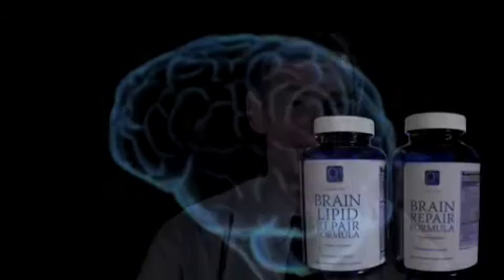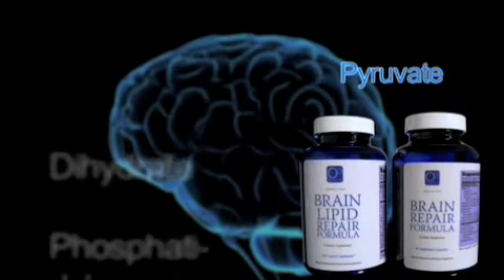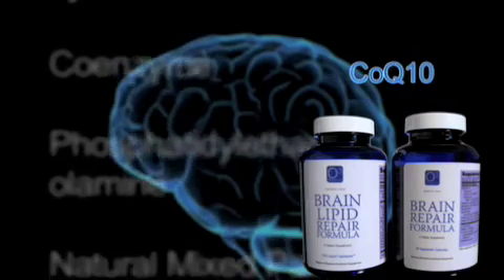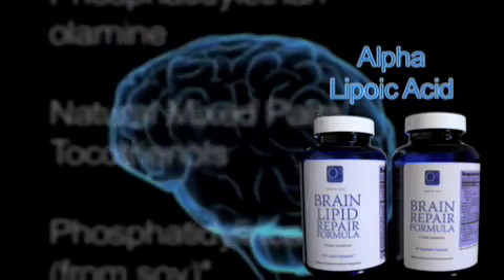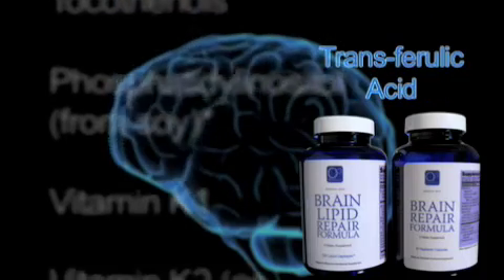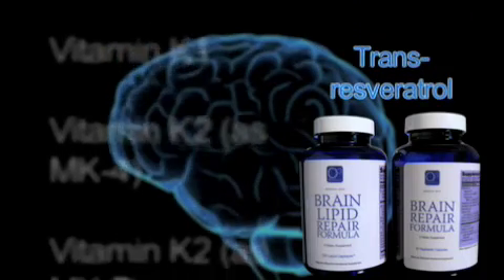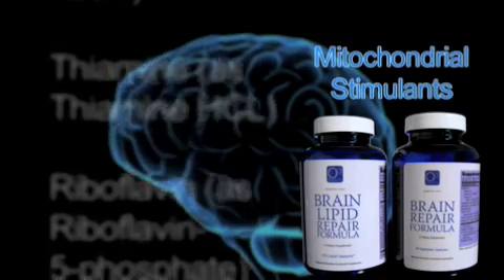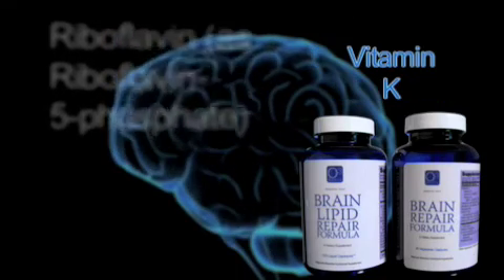The nutrients known to reduce excitotoxicity include DHA, pyruvate, mixed B vitamins, CoQ10, alpha-lipoic acid, transferulic acid, transresveratrol, and many of the mitochondrial stimulants such as vitamin K.